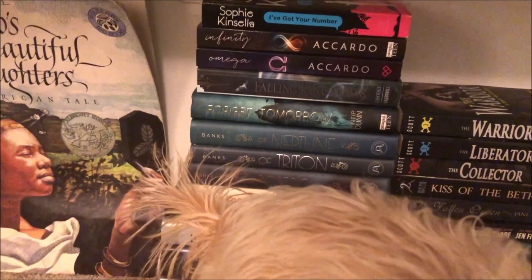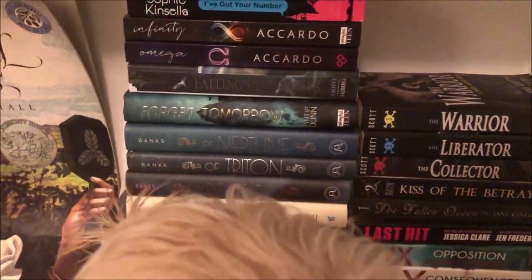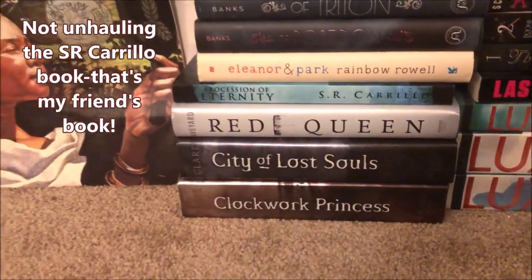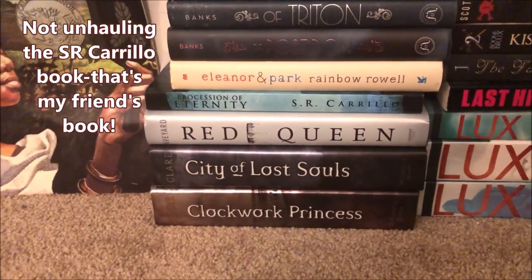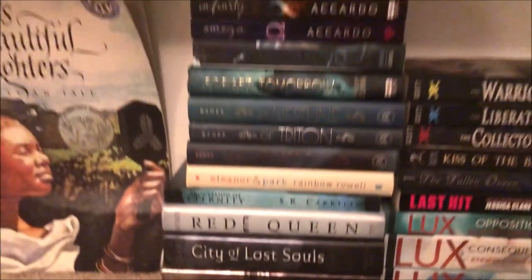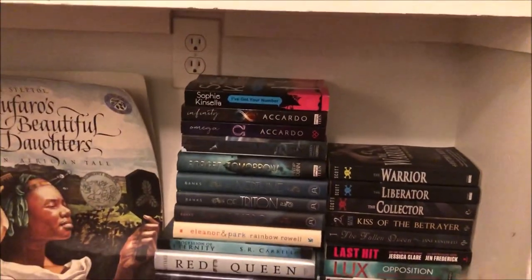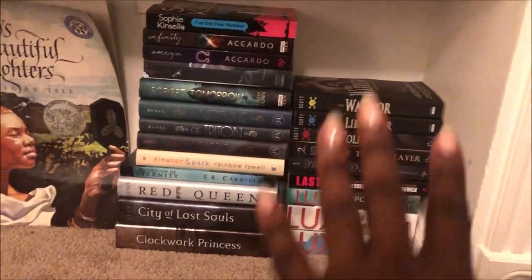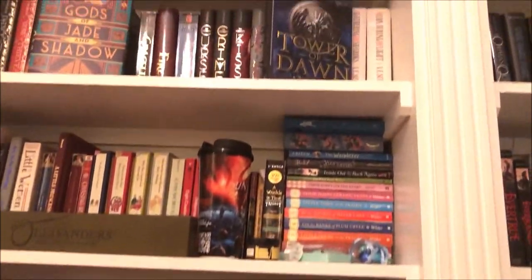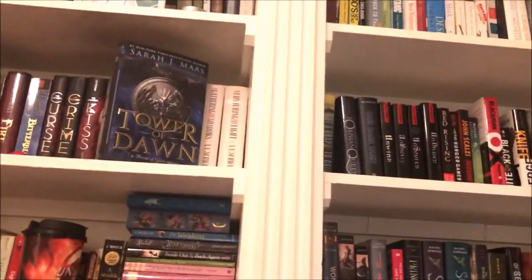Also the extra copy of Eleanor & Park, Red Queen by Victoria Aveyard, and the Cassandra Clare books. And remember we're keeping everything on the other side. So yeah, that is my shelf unhaul book video. Thank you so much for watching — I'll try to get this up ASAP.